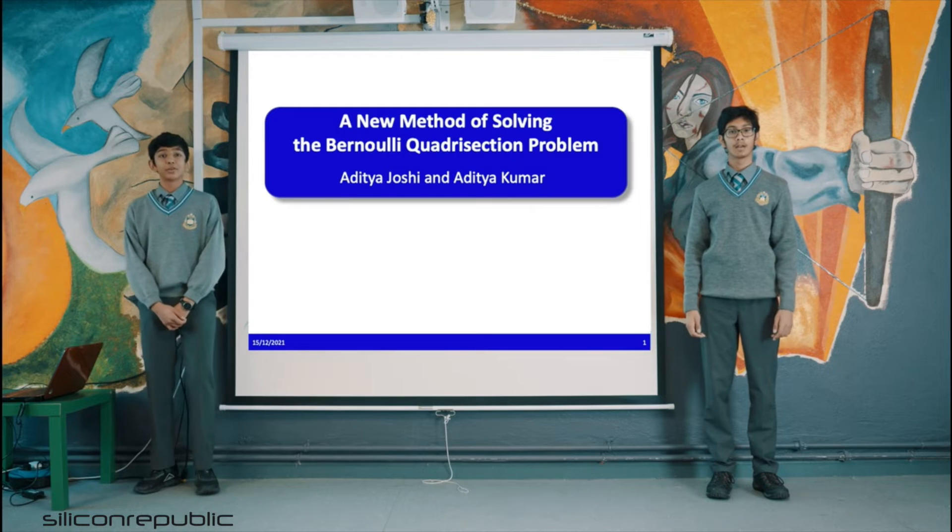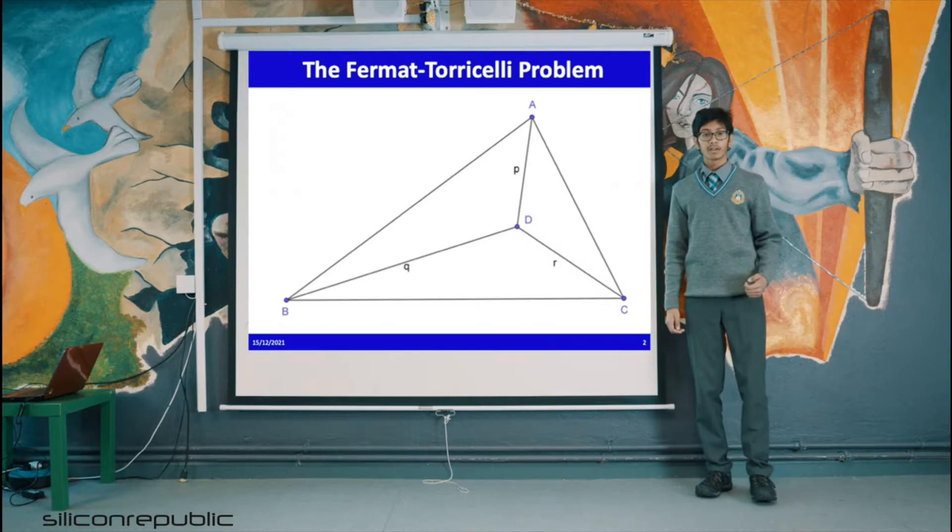Tell me a little bit about your project and what exactly it is. So basically, in our project we took an old problem, which is the Bernoulli quadrisection problem. And then we used a modern technique known as particle swarm optimization, which was invented in 1995, and used it to solve this problem. It worked out really well, so we were able to use that method to solve a lot of other problems with it. We then decided to try to solve a much harder and more complex problem, and that worked out really well as well.